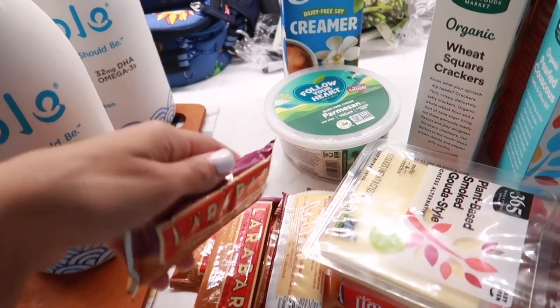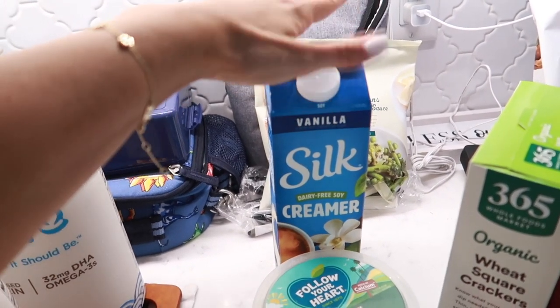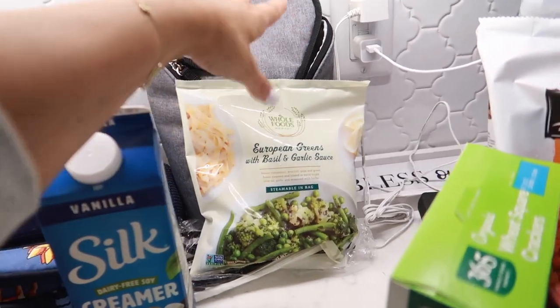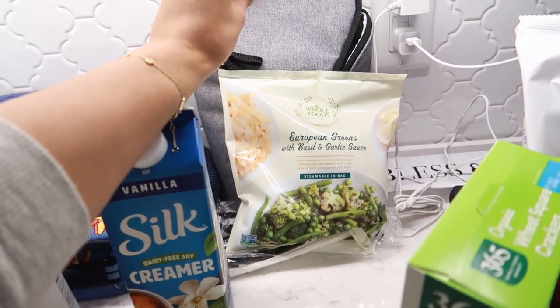Hugo loves those Lara Bars. Back here we have the Silk dairy-free soy creamer in vanilla — this is so good. I think this is my favorite coffee creamer out there. Back here we have the Whole Foods Market European Greens with basil and garlic sauce.